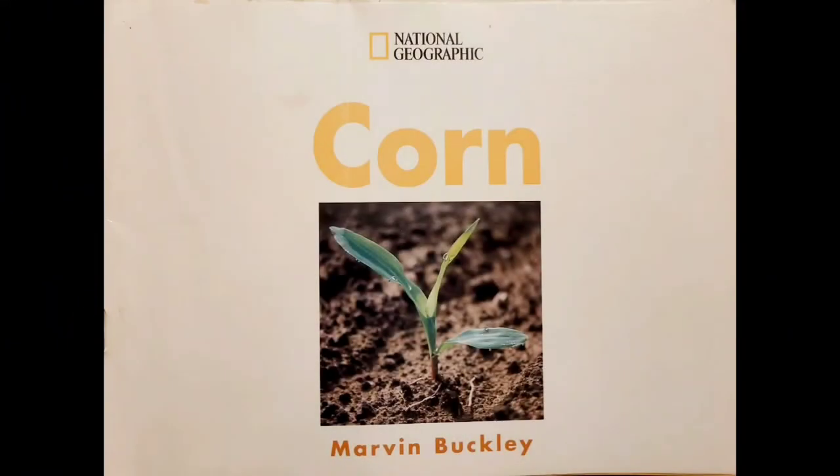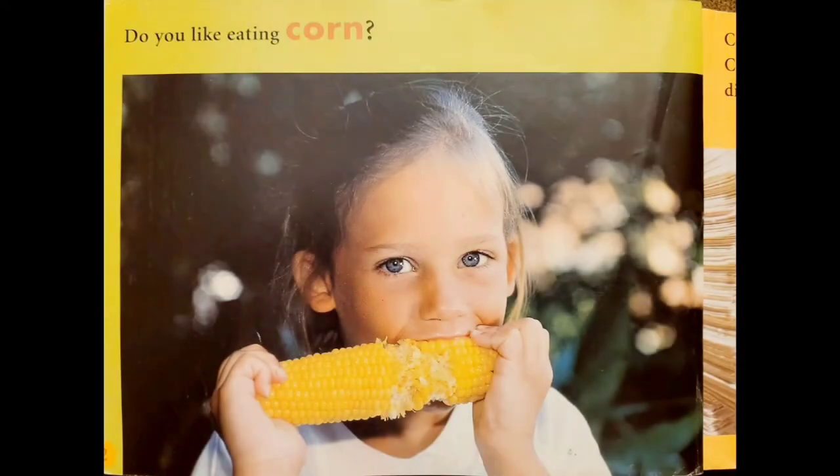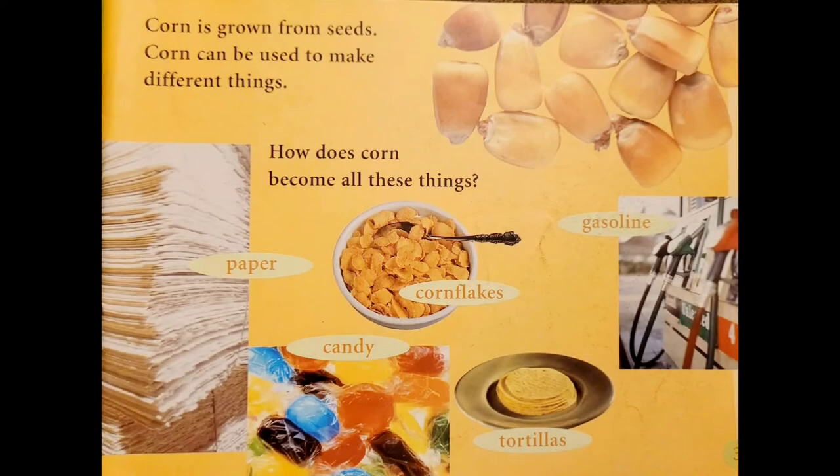National Geographic Series: Corn, by Marvin Buckley. Do you like eating corn? Corn is grown from seeds. Corn can be used to make different things. How does corn become all these things?